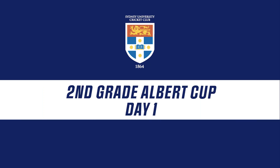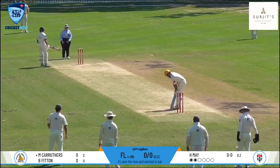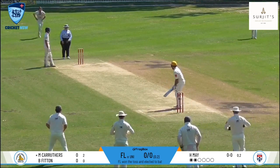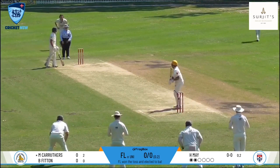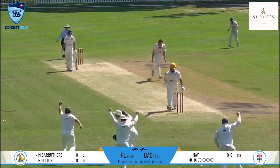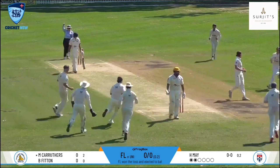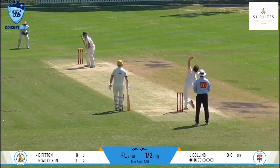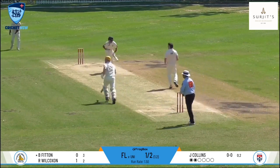The weekend saw the return of two-day cricket with students bowling first at home to Fairfield Liverpool. Right arm pacer Harrison May got the home side off to the perfect start on a pitch that had a tinge of green. Fairfield would be looking for a drastic improvement after managing only 107 in their previous round.